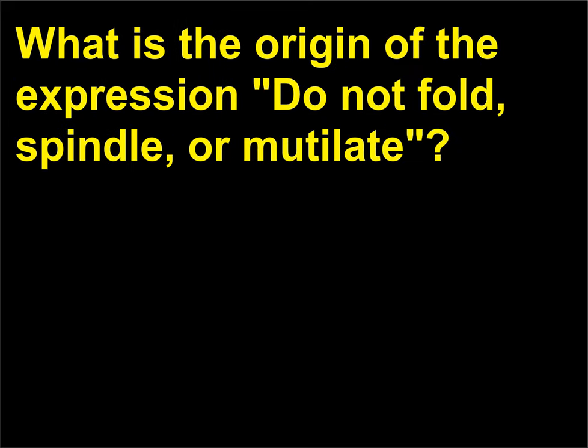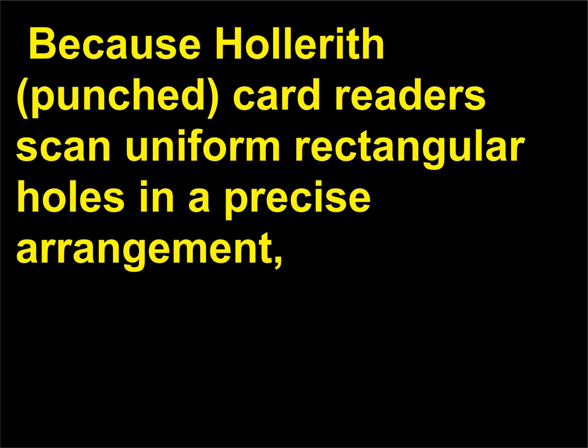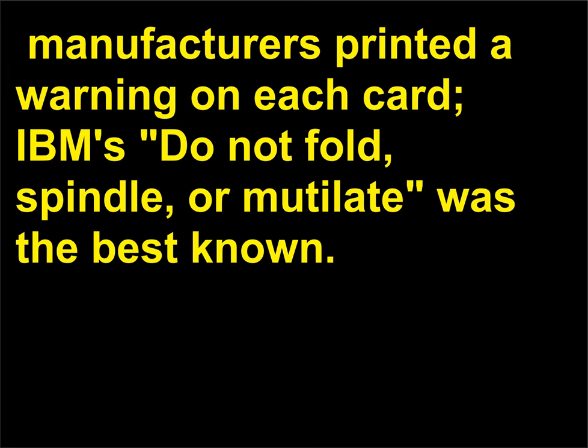What is the origin of the expression "do not fold, spindle, or mutilate"? This is the inscription on an IBM punched card. Frequently, office workers organize papers and forms by stapling or folding them together, or by impaling them on a spindle. Because Hollerith punched card readers scan uniform rectangular holes in a precise arrangement, any damage to the physical card makes it unusable. In the 1950s and 1960s, when punched cards became widespread, manufacturers printed a warning on each card. IBM's "do not fold, spindle, or mutilate" was the best known.